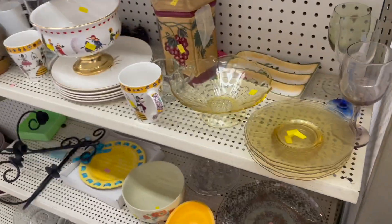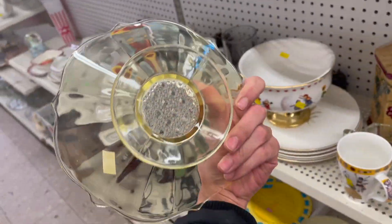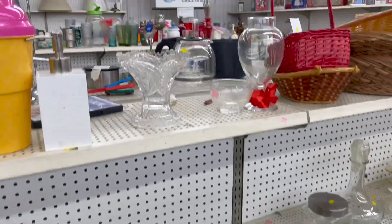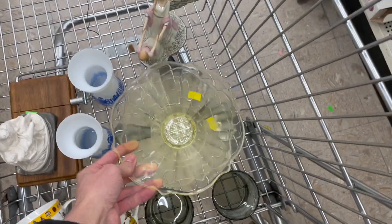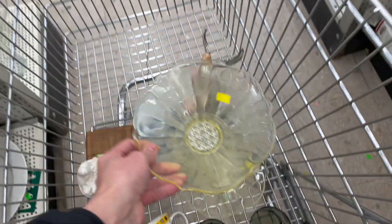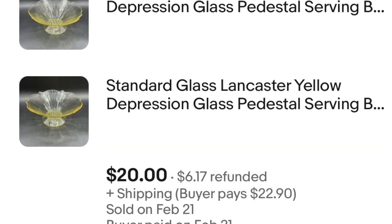Oh, I see some yellow glass for $2.99 — it has a daisy button. Put that in. Oh, I see more yellow depression glass. I got two of them now. Those are $2.99 each. I think I'm making a good decision on those.